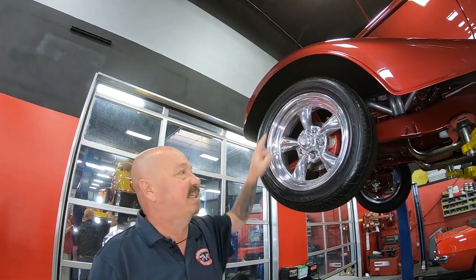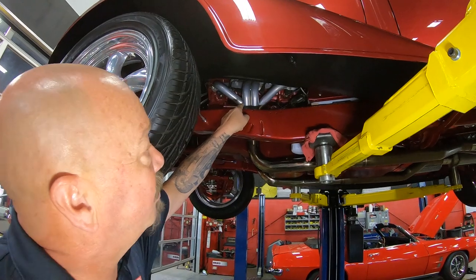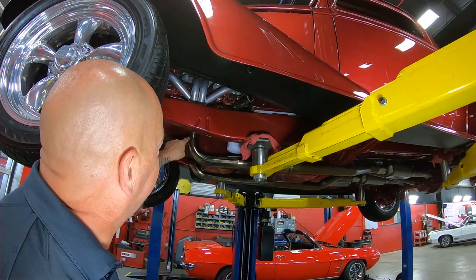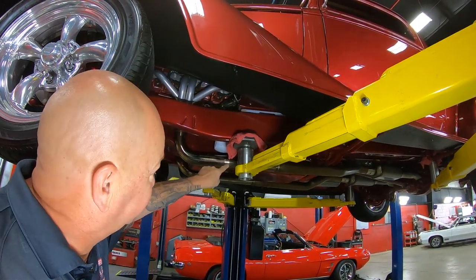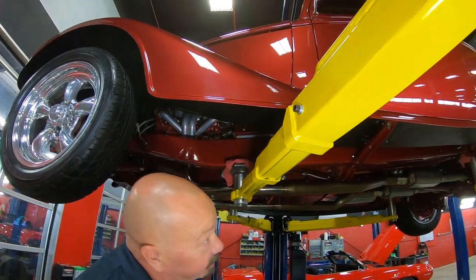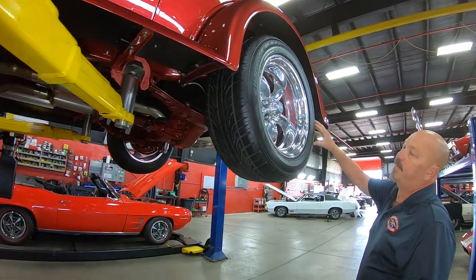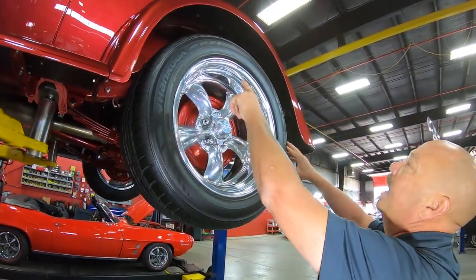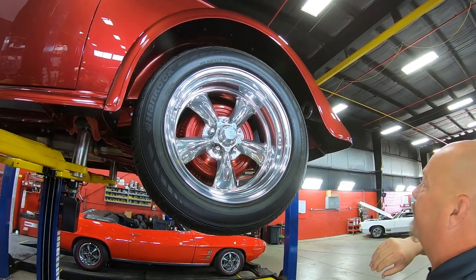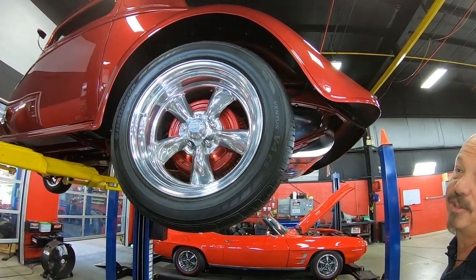195/55/16s here. Look at the paintwork there on the frame. Even the paintwork on the motor's looking sweet. We've got jet-coated headers, and you can see they polished up this part of the exhaust. Out back, we've got the same good-looking American Racing wheels, with 235/55/17s out back. Look at the end of that tank — look at that polish work, man, that looks sweet.